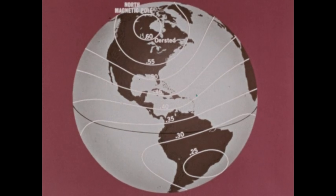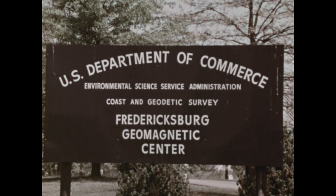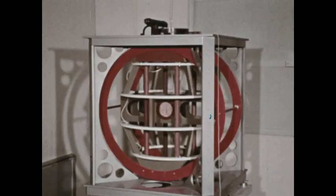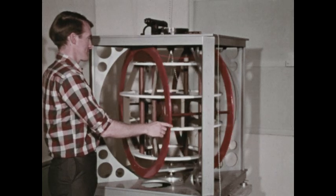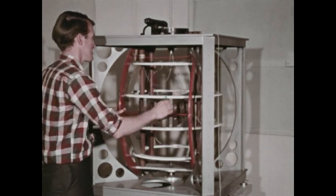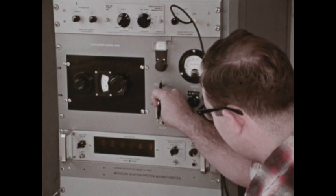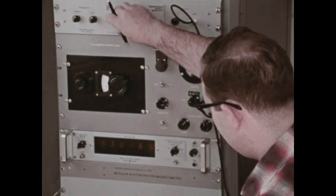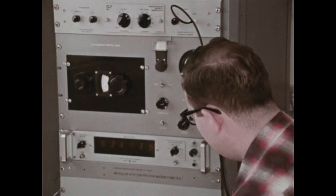About 25 degrees south of the equator. The plotting of this kind of information is part of the work done at this magnetic observatory in Fredericksburg, Virginia. This is a proton vector magnetometer, a modern instrument used to measure magnetic intensity. At the control console, precise readings can be made of variations in the intensity of the Earth's magnetic field at this location.